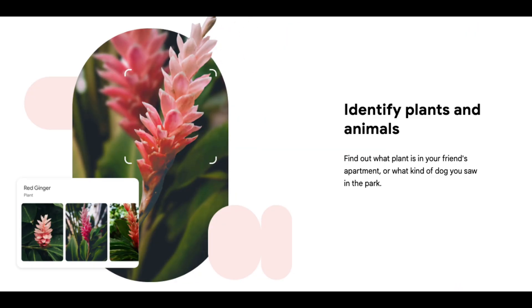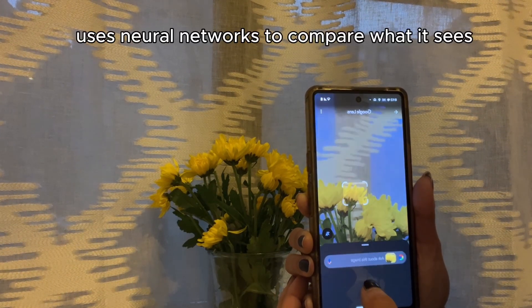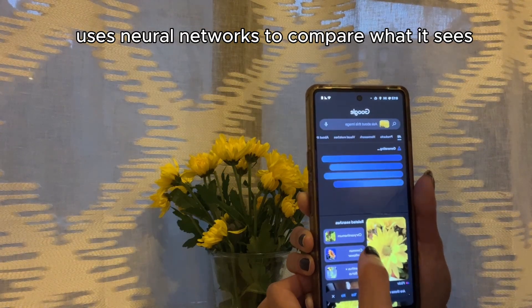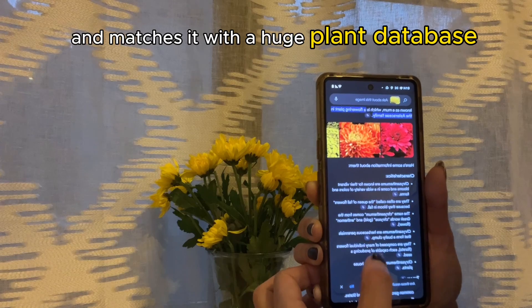Next, let's look at plant recognition. When you point your camera at a flower or a tree, the object recognition model uses neural networks to compare what it sees — the leaf shape, the petal color, patterns — and matches it with a huge plant database.